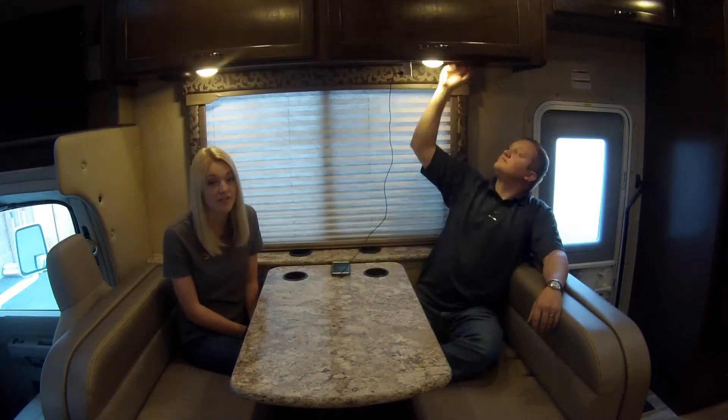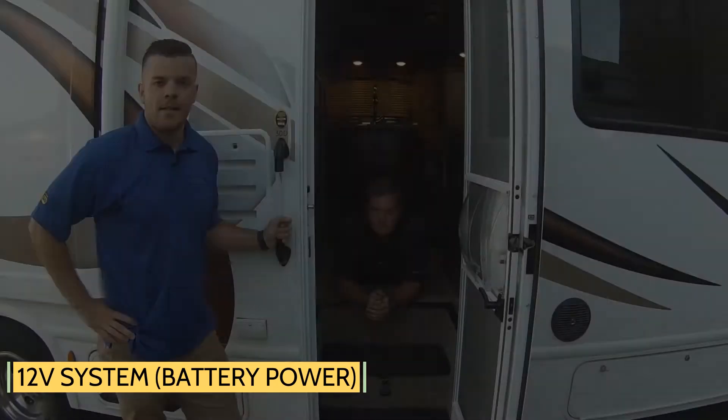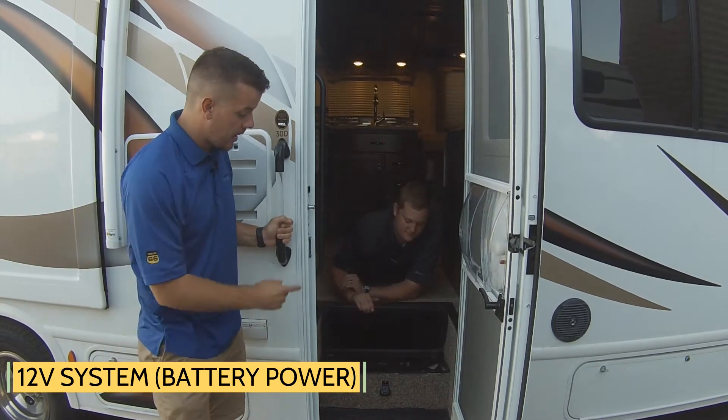There are two types of power to RVs, since there are different appliances and fixtures that need different amounts of electricity for them to work. These come from different sources. We will first talk about the 12-volt system. The 12-volt power system goes from the batteries, which are located in the coach of the RV.